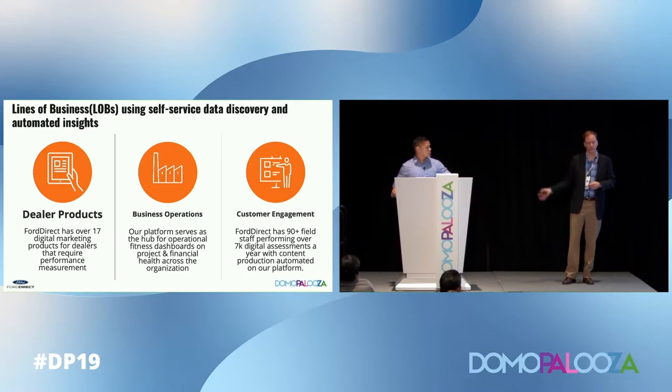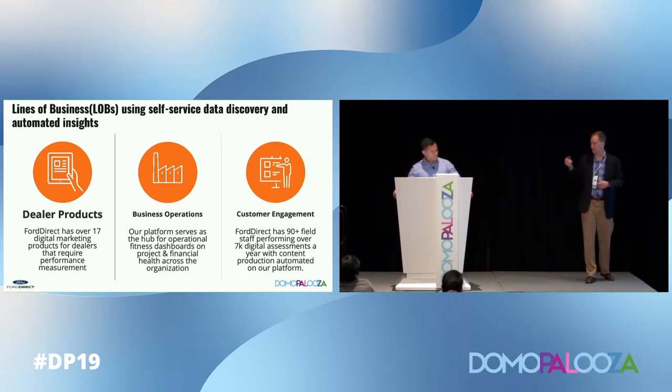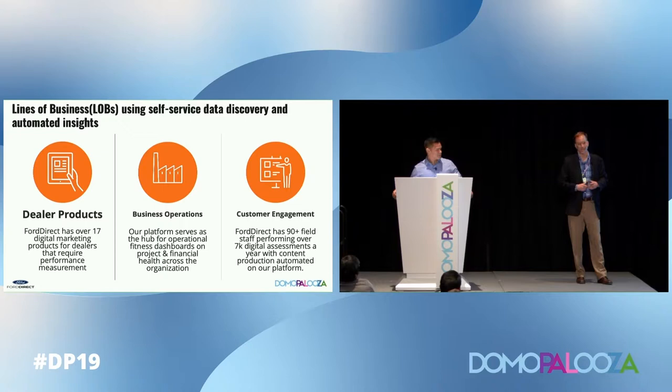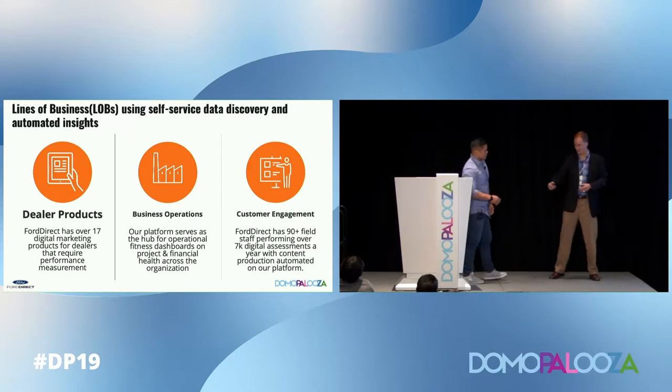At this point I'm going to turn it over to Ed. Ed is our director of self-service business intelligence at Ford Direct. He's executed tremendously in the last year and a half — from connecting and setting up Domo to developing the methodology for deployment and adoption across the enterprise, setting up a training curriculum, Domo champions, and supporting the solutions we have in place.